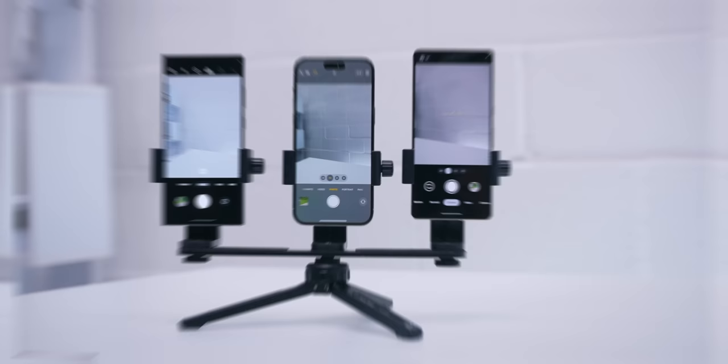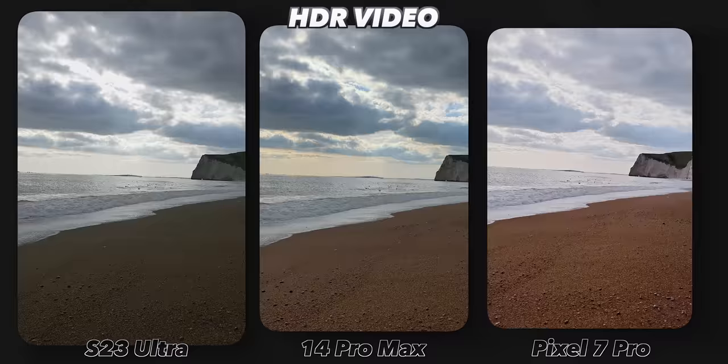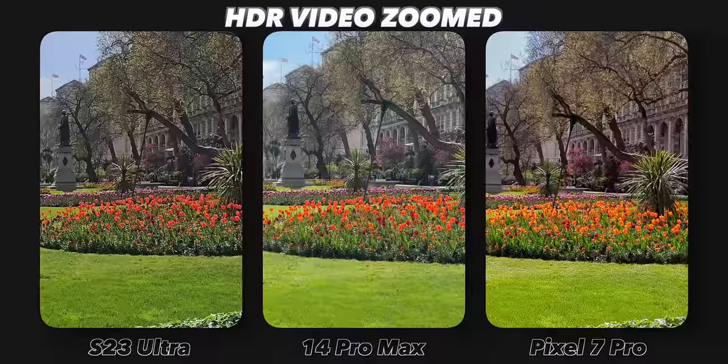All three of these phones can shoot in HDR. Pixel does need a bit of work, Samsung had this weird green tinge for some reason, but iPhone got it spot on. In a zoomed HDR example taken in full sunlight to test the colors, iPhone absolutely smashed it, while Pixel and Samsung lacked in a couple of different areas. I initially thought Samsung was going to win this one, but the iPhone's HDR and Apple ProRes was just so much better than the others. Pixel wasn't really in the same playing field. So the 14 Pro Max wins this round.